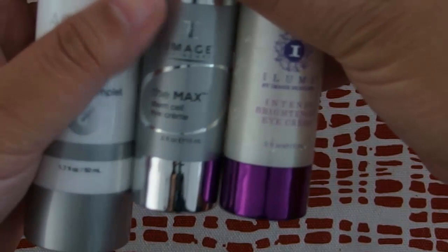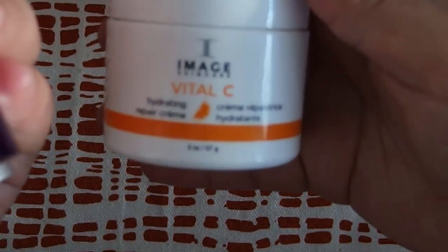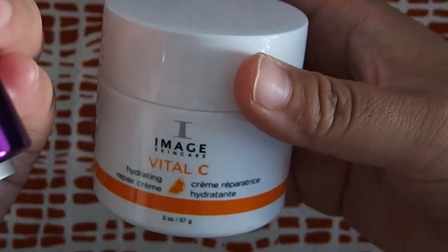Two eye creams. And finally the hydrating cream.